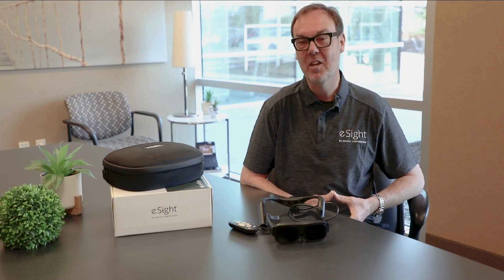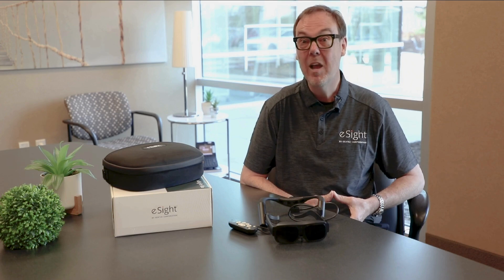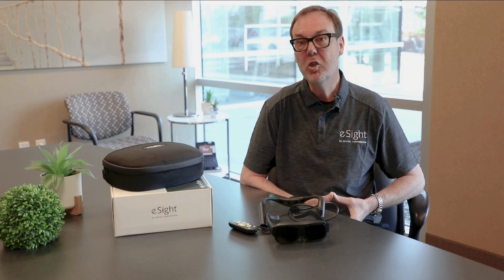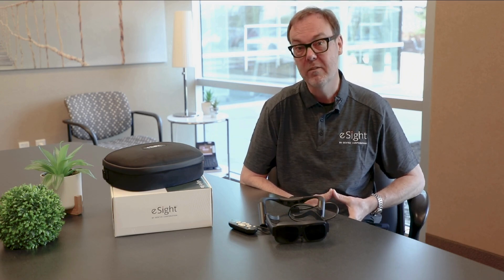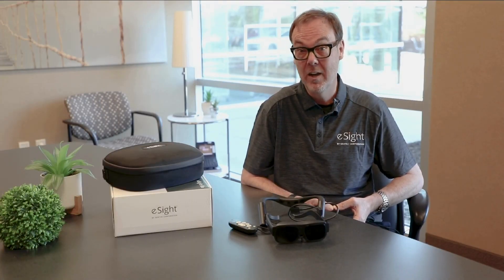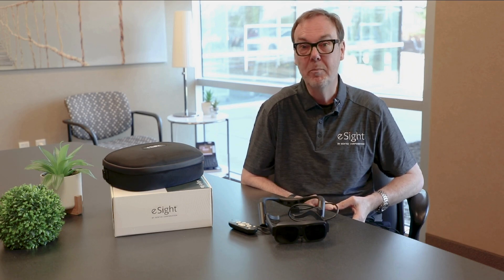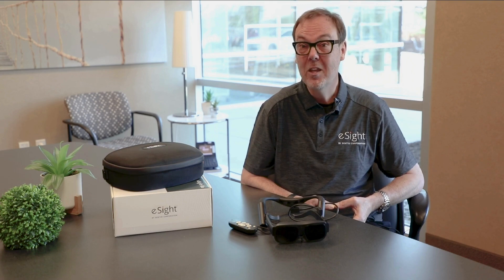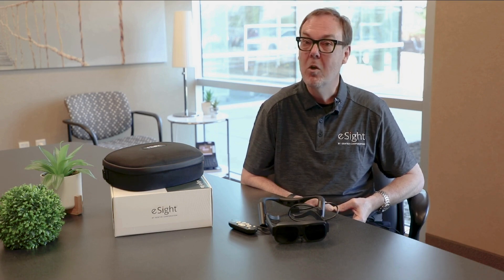An additional benefit of eSight Go are the eSight Coaches — an invaluable resource you'll have access to. All of our coaches are aware of eSight Go and are visually impaired themselves. They will make sure that you are comfortable using eSight in the activities of daily living you're trying to achieve. If you decide to purchase an eSight Go device, you'll return the trial unit and we'll ship you a brand new unit, with continued coaching sessions to ensure success.